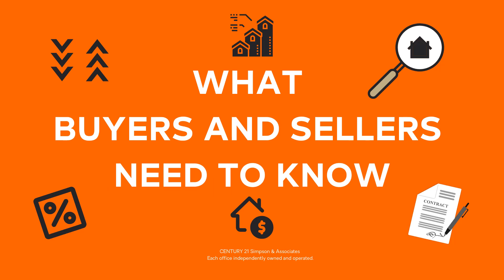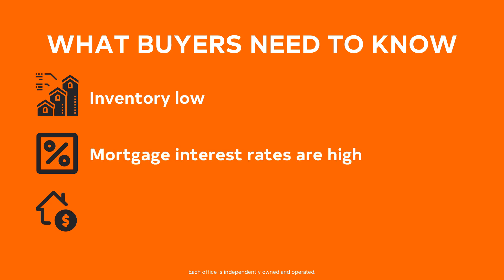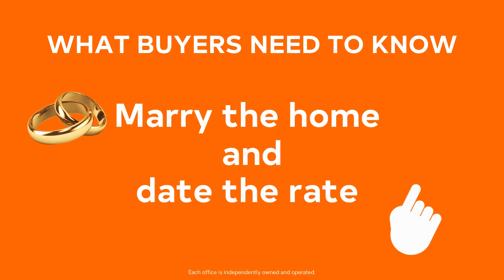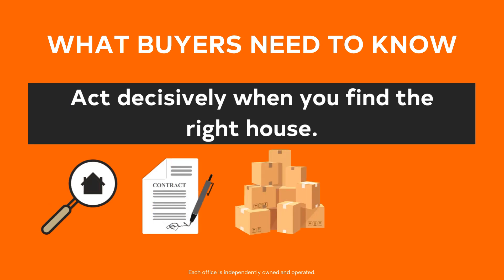Before we sign off, we want to provide some practical guidance for both buyers and sellers. For buyers: inventory is low and comparable to last month, meaning you have about the same number of homes from which to choose. Mortgage interest rates are up — when interest rates jump, decisive buyers have a narrow window to capitalize on less competition, while others may pause to consider. Remember the adage: marry the home and date the rate. If you find your home, you can potentially refinance as rates settle back down. Prices are up considerably from last month, and with low inventory and strong demand, prices will likely remain high. Given the competitive market, act decisively when you find the right house.